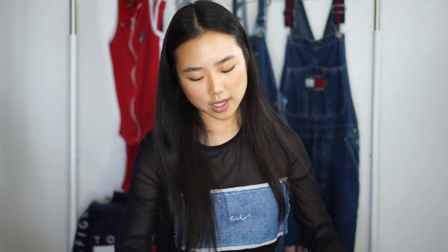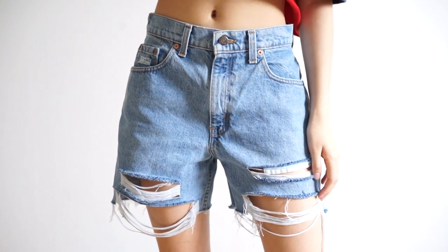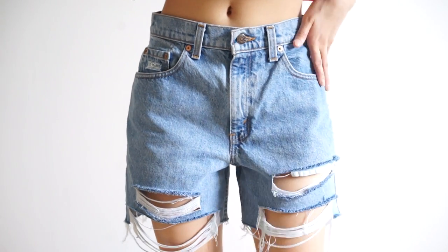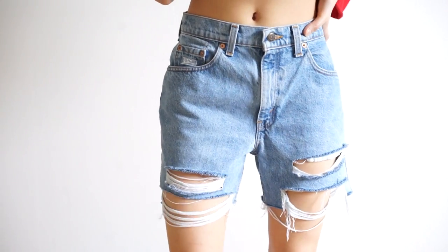The next piece you guys have probably already seen it — I've thrifted these gorgeous Levi's pants. All this distressing right now was done by me. I just love the final look and it's just really, really nice.